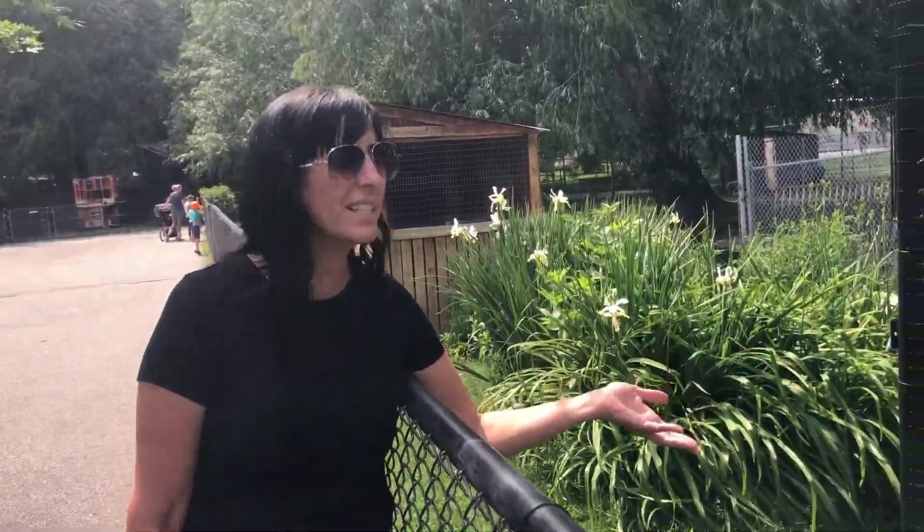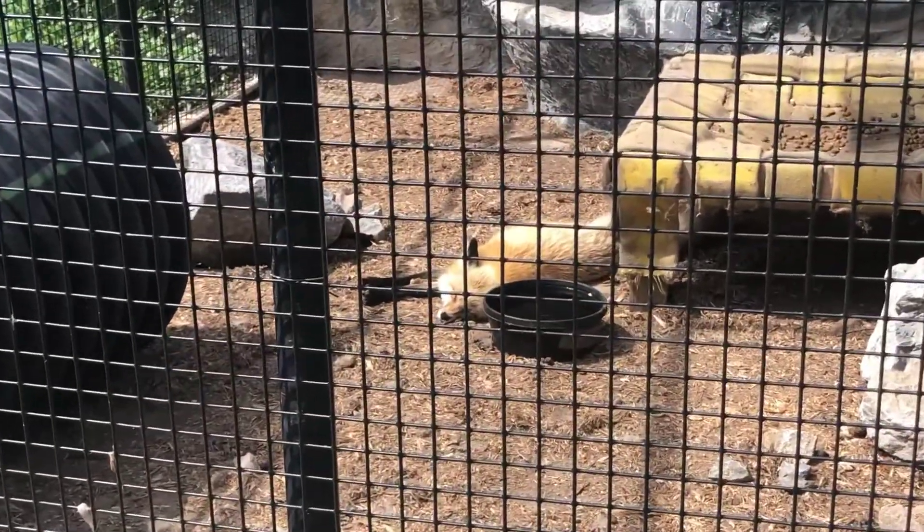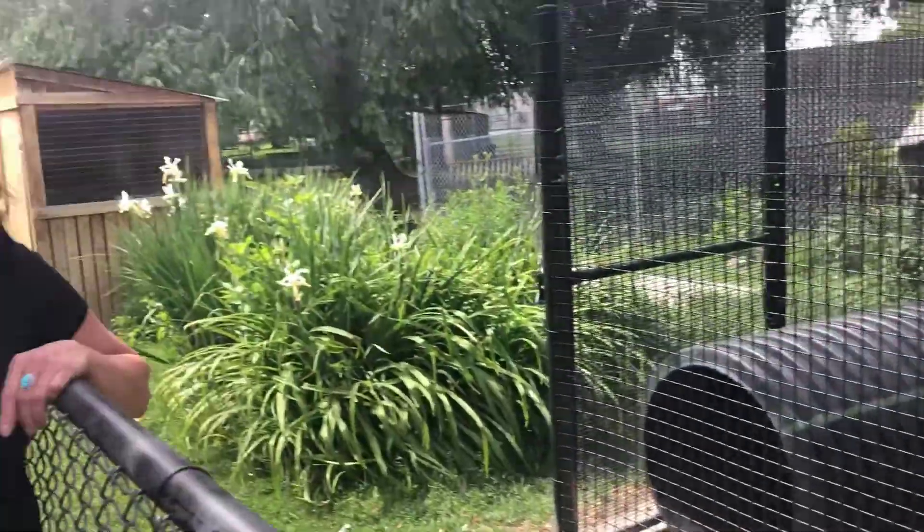Hey guys, look at what we see here — a sleeping fox. Find your fox picture. Did you find it? Way to go!